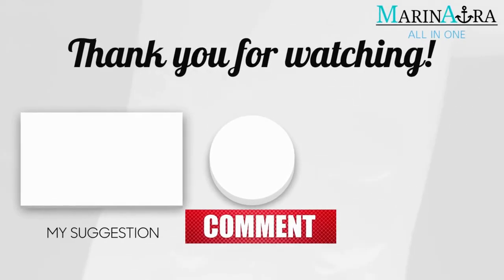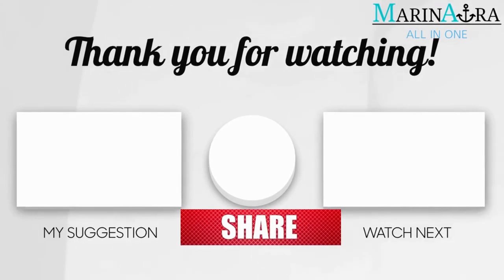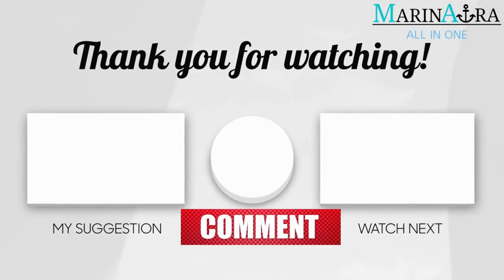Thanks for watching. If you liked this video, please share it with your friends and subscribe to Maranora for more such videos.